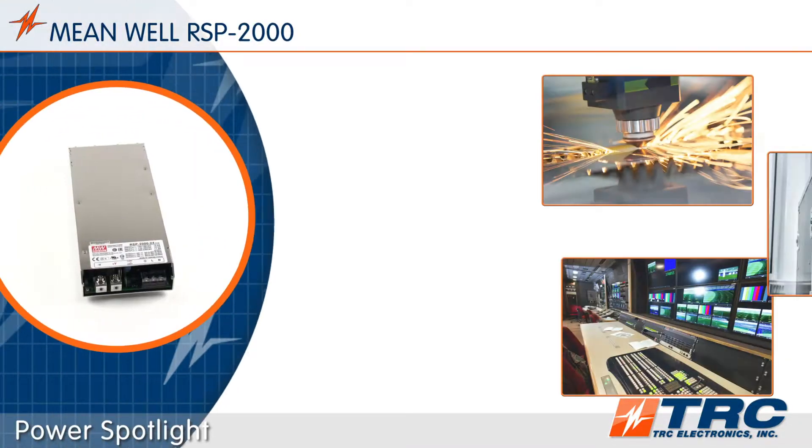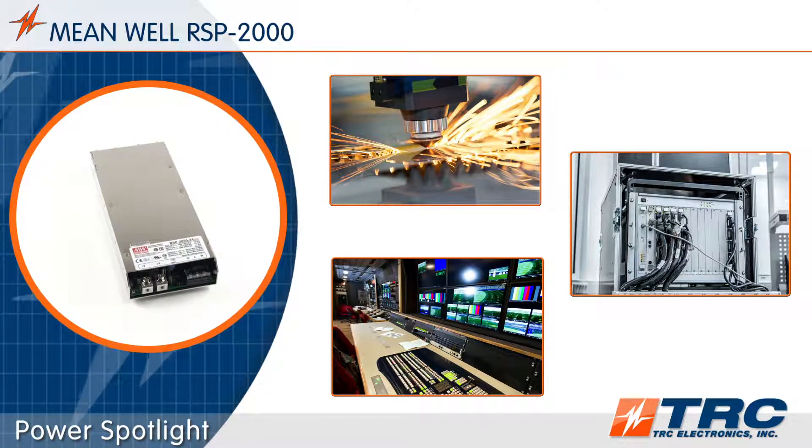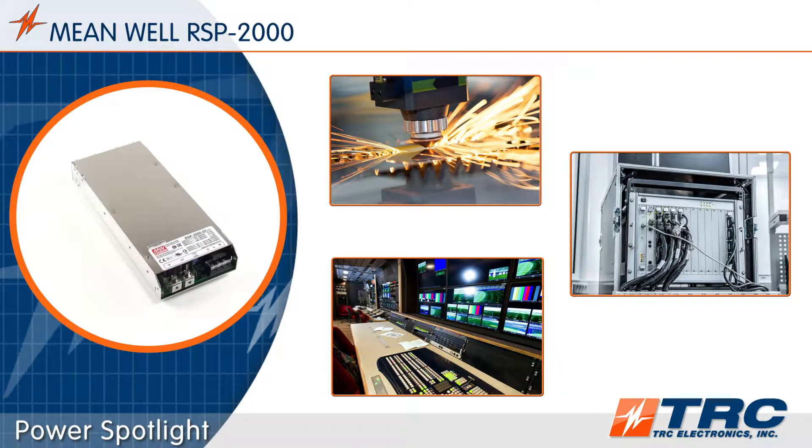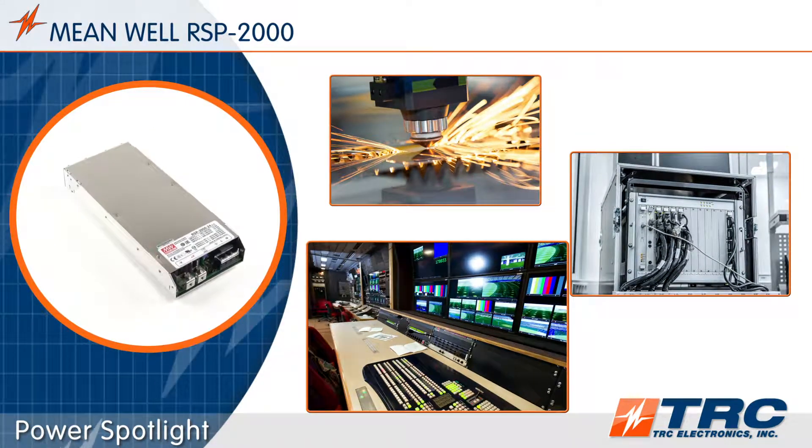The RSP 2000 series can be used in many applications. Some examples of these applications include laser equipment, test and measurement instruments, and digital broadcasting.